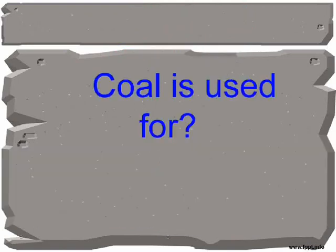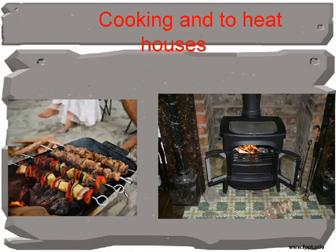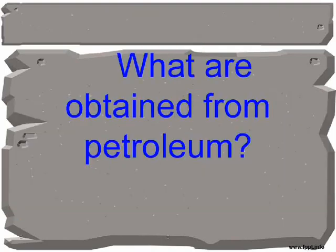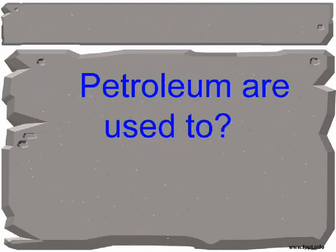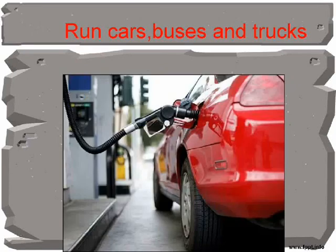Coal is used for cooking and to heat houses. What are obtained from petroleum? Petrol and diesel. Petroleum is used to run cars, buses, and trucks.